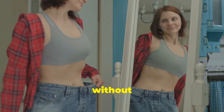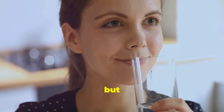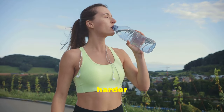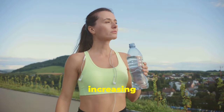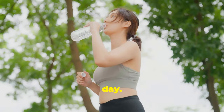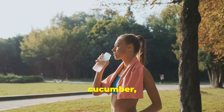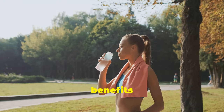Staying hydrated is essential for overall health, and it plays a crucial role in maintaining healthy veins. When you're dehydrated, your blood becomes thicker, making it harder for your heart to pump it efficiently. This can put extra pressure on your veins, increasing your risk of developing varicose veins. Aim to drink at least eight to ten glasses of water throughout the day. You can also incorporate hydrating foods into your diet such as watermelon, cucumber, and spinach.